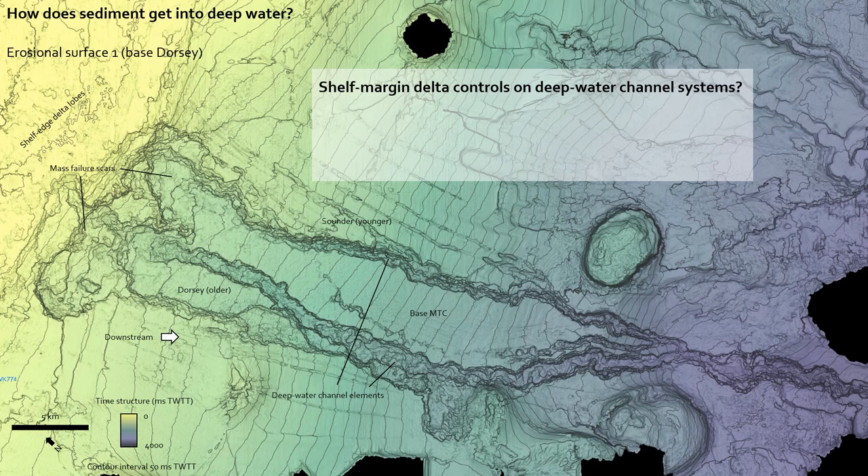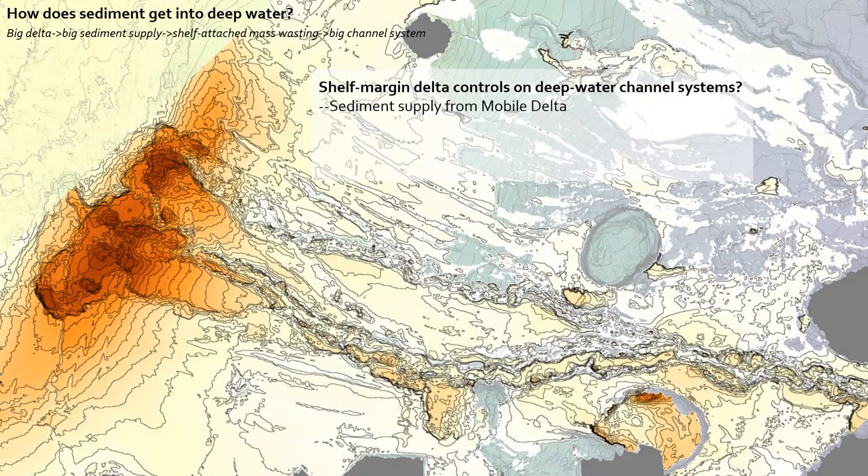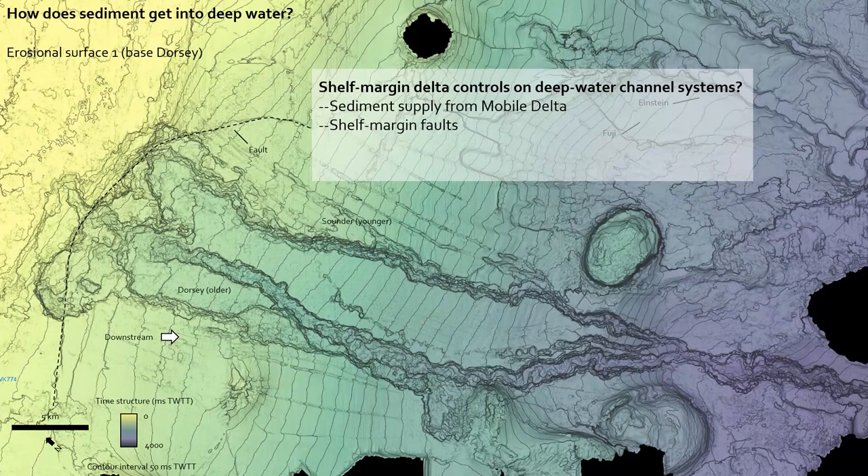We think that sediment supply from the Mobile Delta plays a really important role in the scales of channels we see, and also the types of structural architectural elements that manifest in the shallow subsurface of the shelf edge — like faults that form a nucleation point for mass wasting. The scar left behind by that mass wasting creates a template that channel systems follow, governing where they form. It's all fundamentally related to sediment supply from the up-dip Mobile River Delta.